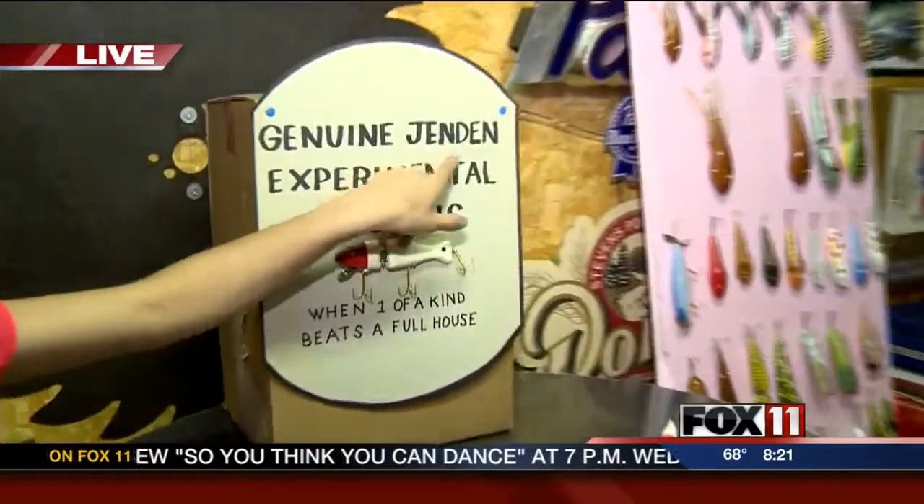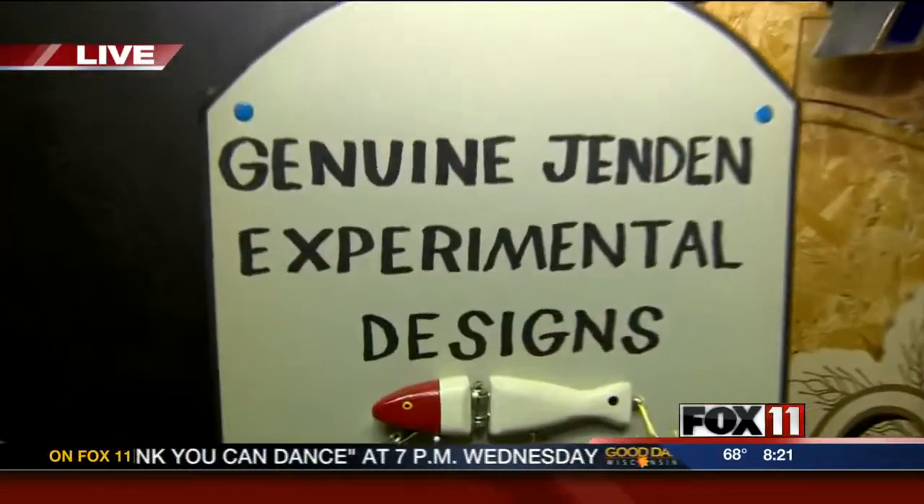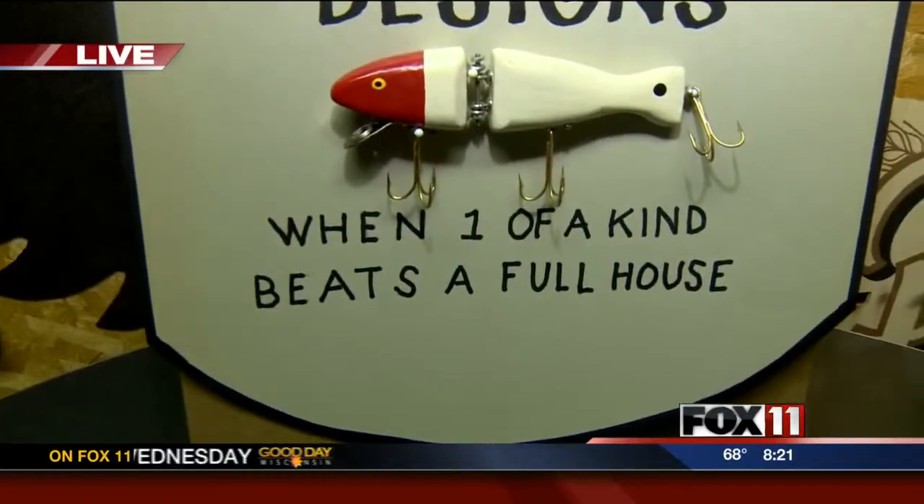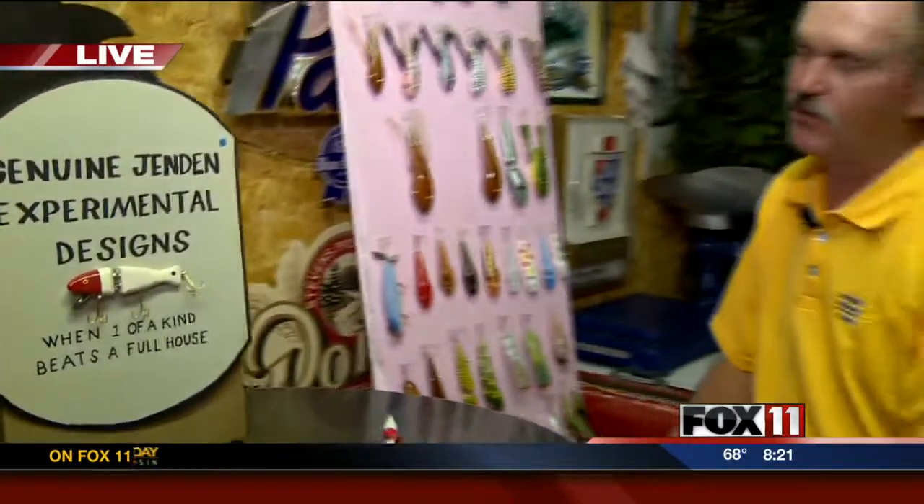Dennis also makes amazing bird houses, all sold under the name Jen Den — his name and his fiancée Jenny's name put together. Jenny inspired him to make the bird houses.